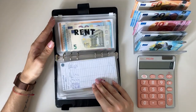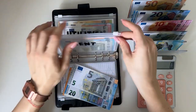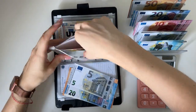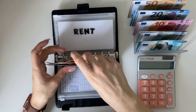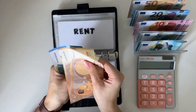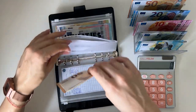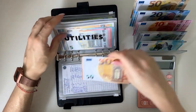Rent is going to get 75. I just paid my rent for August, so rent now has 150 in it. Utilities is going to get a 50.